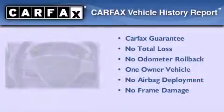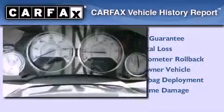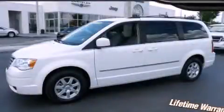This Chrysler has had only one owner and it qualifies for the Carfax Buy-Back Guarantee. Please call today to reserve this vehicle for a test drive.